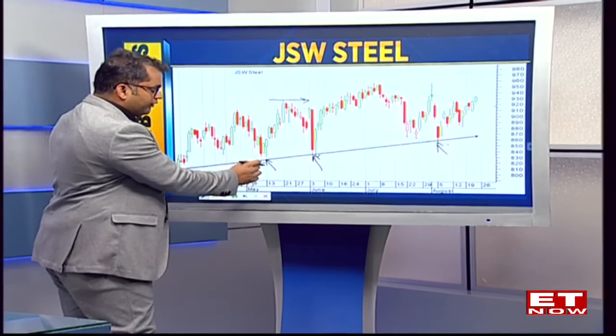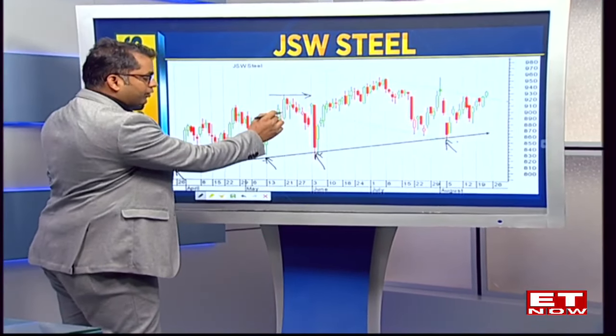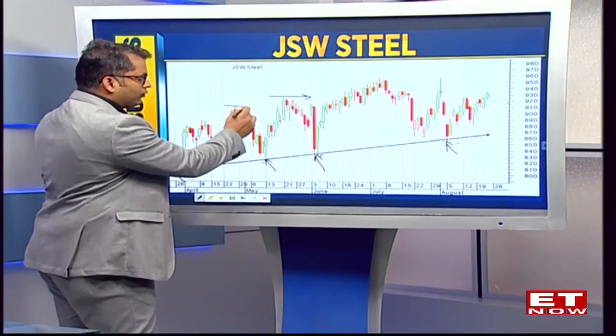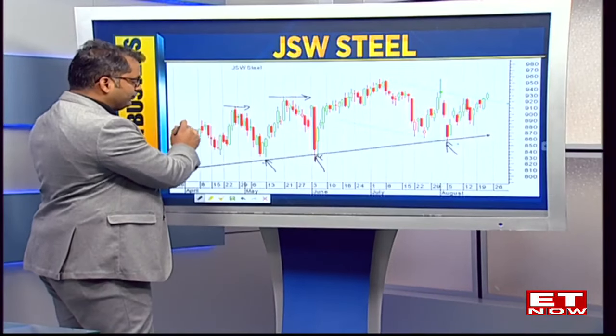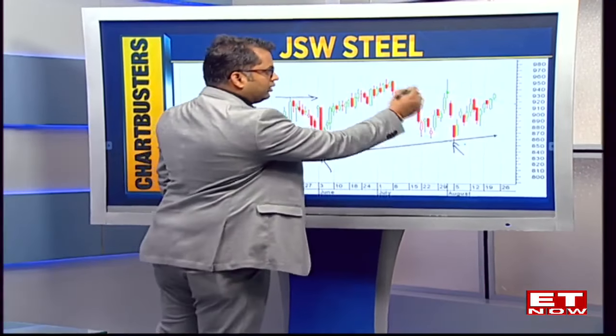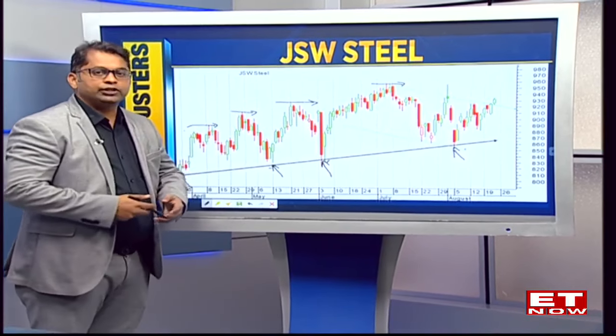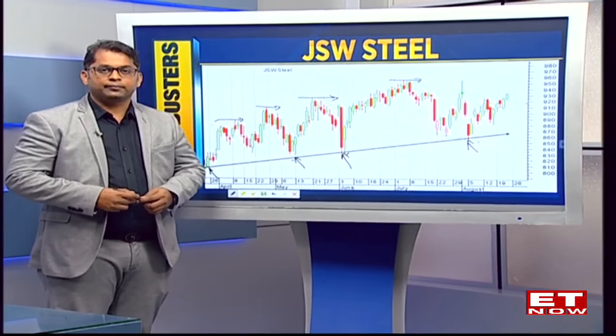So whenever the stock has gone to a retracement, completed the retracement, and touched the trend line support, the stock has always crossed back above its previous swing highs. We've seen this phenomenon many times for JSW Steel, which means at current levels of 930, the previous swing high is approximately 960-965. This means potentially the stock could rise up by another 4-5% as a good swing trade. So that's the word coming in on JSW Steel.